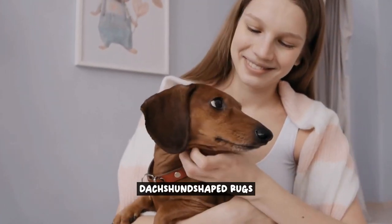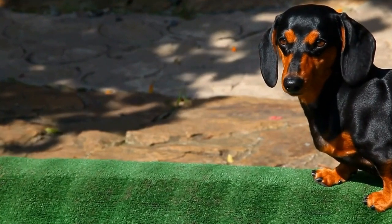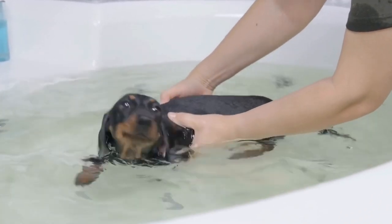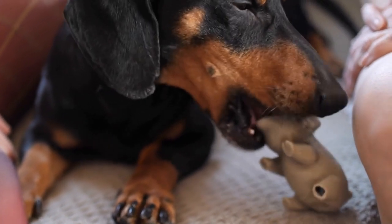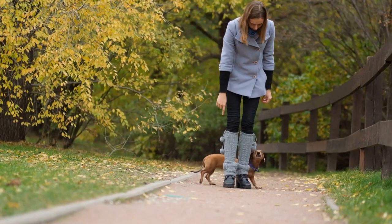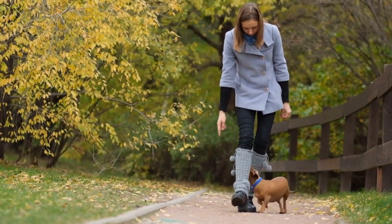Dachshund Shaped Rugs. It's time to add a touch of wiener dog pizzazz to your home. Dachshund Shaped Rugs are the perfect addition to any dog lover's home decor. These adorable rugs not only provide a cozy spot for your feet, but also add a touch of whimsy and personality to any room. Whether you place them in your living room, bedroom, or even your kitchen, Dachshund Shaped Rugs are sure to make a statement.